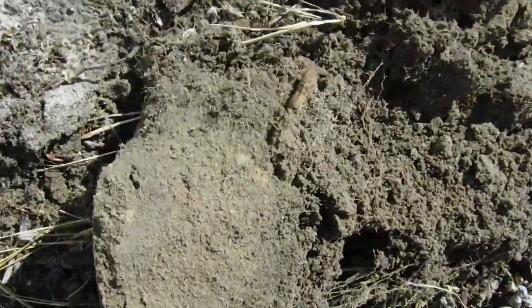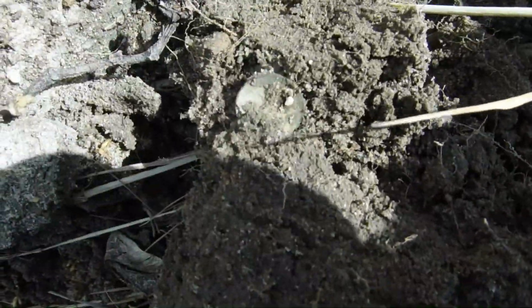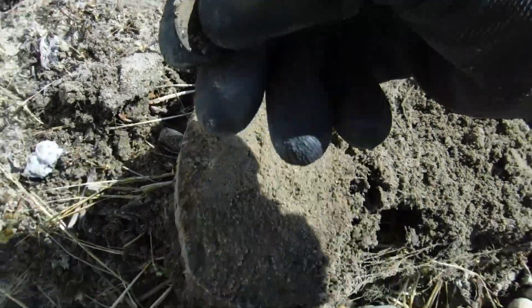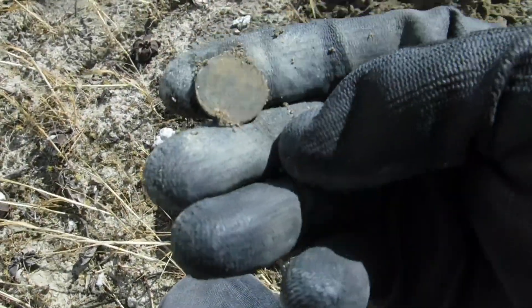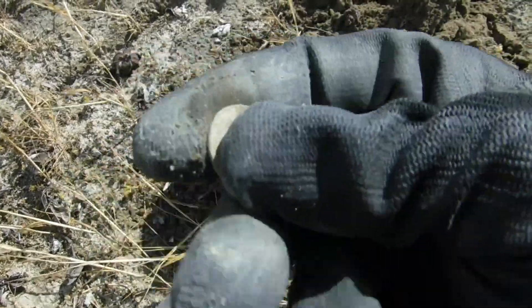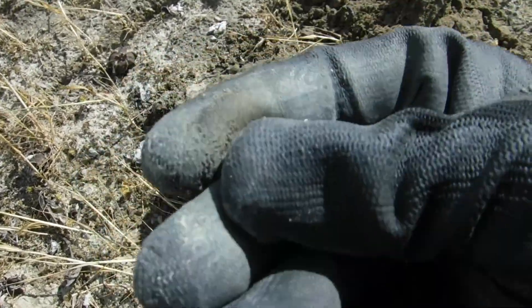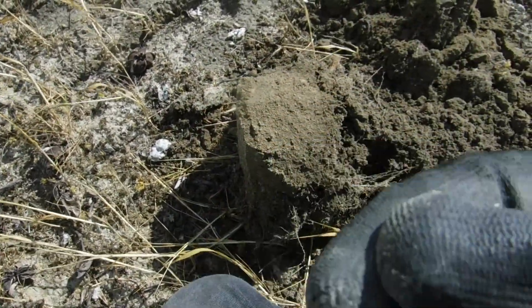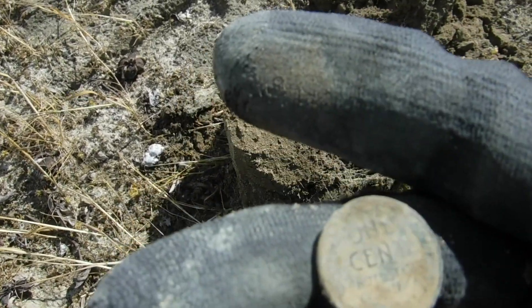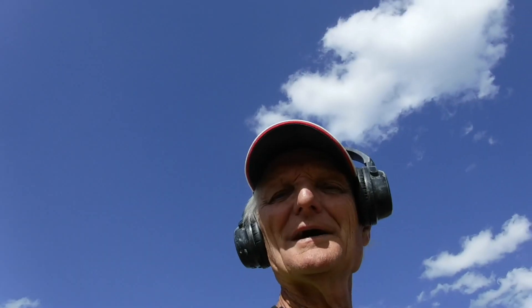I popped the plug out of the ground and started looking. I see something right there — not sure what it is yet, but it's a pretty high signal. Could be a Wheatie — yep, that's a Wheatie. That's in the silver territory though. One cent right there.